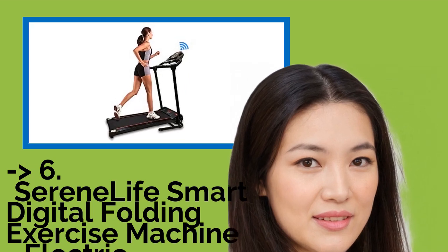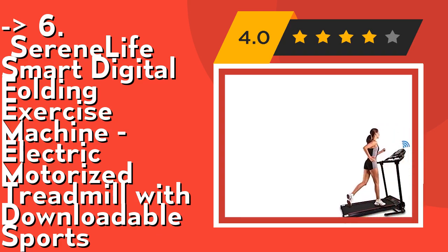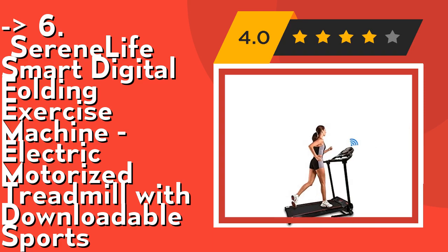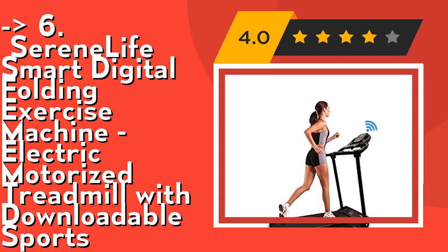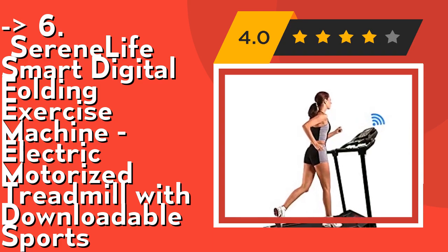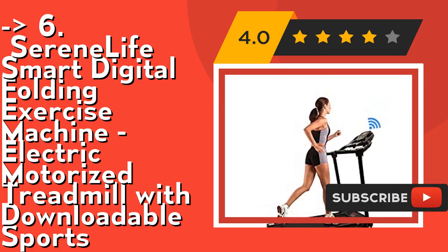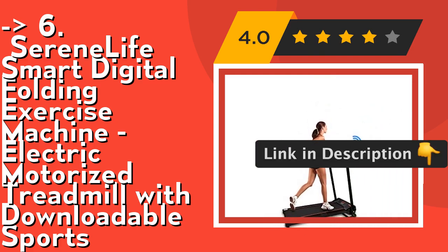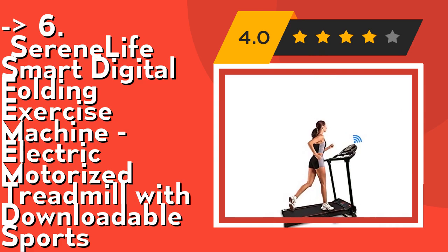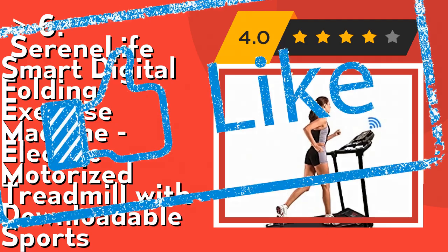You should look into the Serene Life Smart Digital Folding Exercise Machine — an electric motorized treadmill with downloadable sports programs. Its convenient folding style makes it portable and foldable for easy setup and storage. It comes with a simple electric plug-in design, motorized treadmill power of one horsepower, built-in grip sensors for pulse monitoring, and adjustable speed up to six miles per hour. Creating a customized fitness session is easy, as this digital exercise equipment comes with selectable preset training modes and adjustable speed settings to increase workout intensity. Check out the link in the description to buy this product from Amazon.